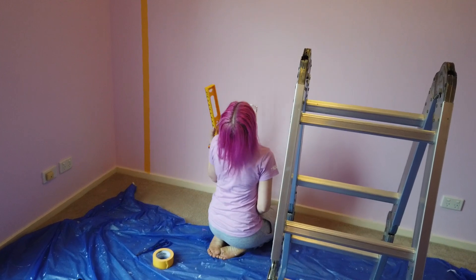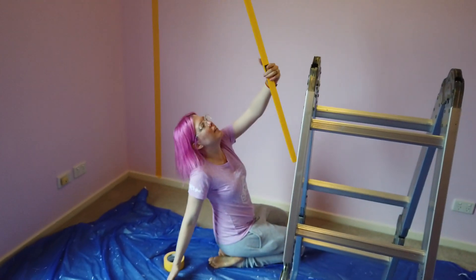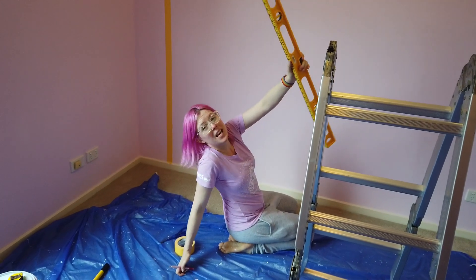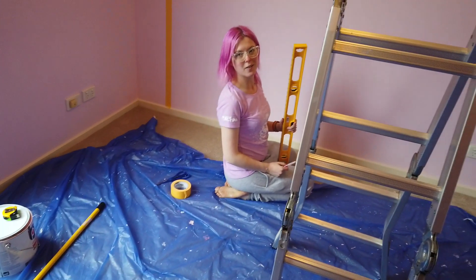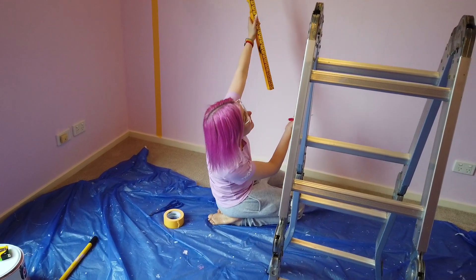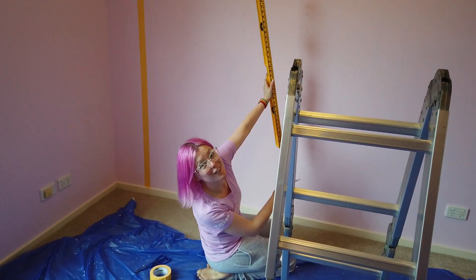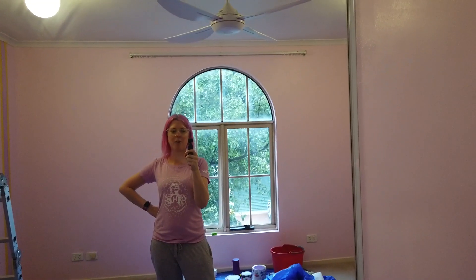We are striping the walls! I got a spirit level — I had to borrow it from my neighbor because we were doing it with something else and that didn't work out so well. But now we have a spirit level which means my stripes are even and straight — the straightest thing in the whole household! Next step is to tape it all up and then paint the different colors.